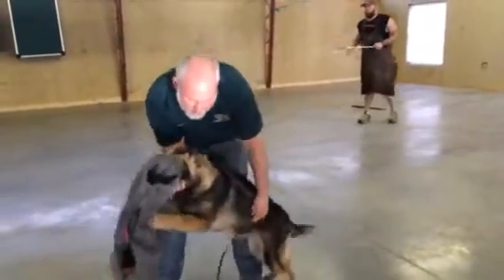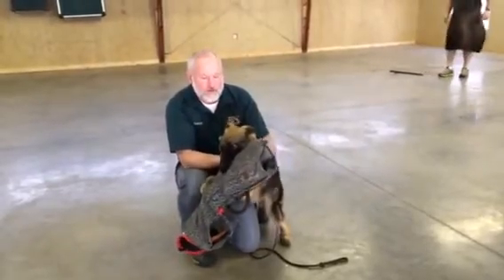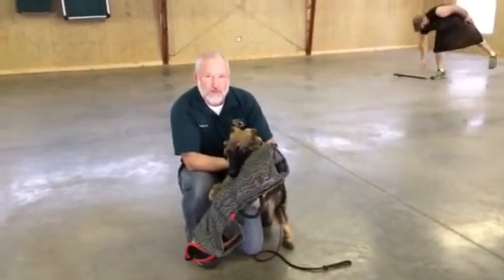Girl, all we're trying to teach in that video is for her to understand that if he doesn't move, don't bite him. Hold him. Good stuff.